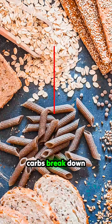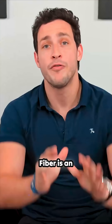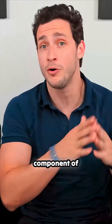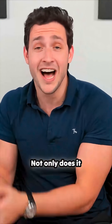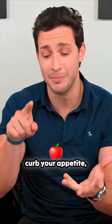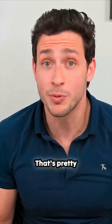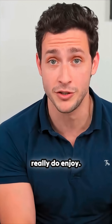As for carbs, carbs break down into three categories: fibers, starches, and sugars. Fiber is an incredibly important component of carbohydrates. Not only does it help your gut bacteria survive and thrive, but it could also possibly curb your appetite, lower your cholesterol levels, and decrease some risks of cancer. That's pretty exciting, and that's the part of carbs I really do enjoy.